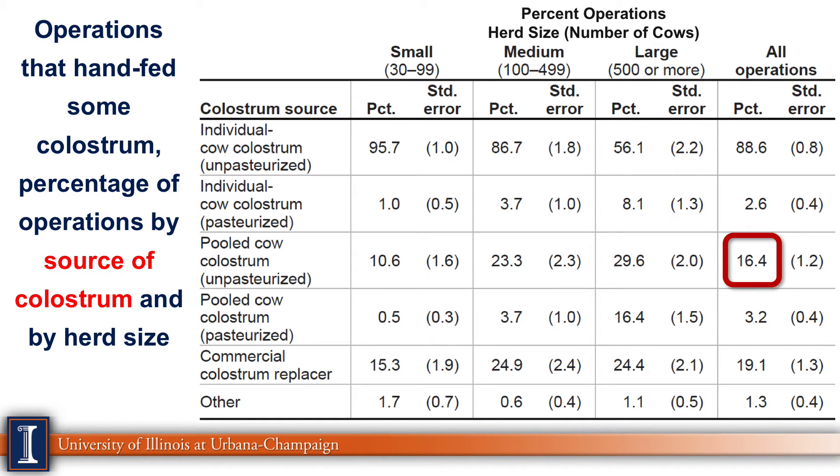Looking at the source of colostrum, the one that concerns me is pooled colostrum unpasteurized, at 16%. Any cow with Johne's disease or any pathogen that transmits through milk — whether from the dam, staph, strep, Mycoplasma, or E. coli — poses a risk. We're basically expanding our risk. Notice only 3% were pasteurizing pooled colostrum, which would make it much, much safer.